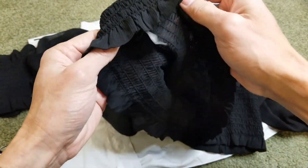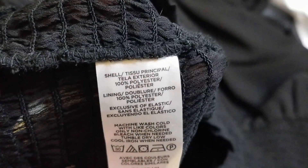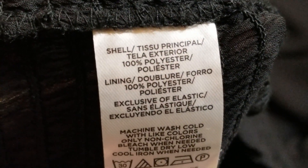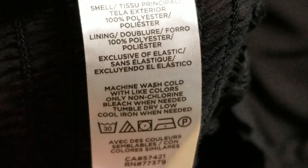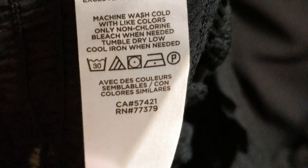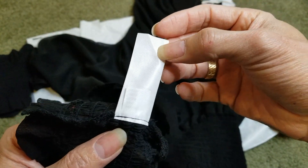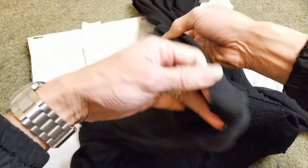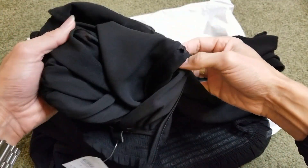The care instructions are here. This shell is 100% polyester and the lining is 100% polyester. And that's it.